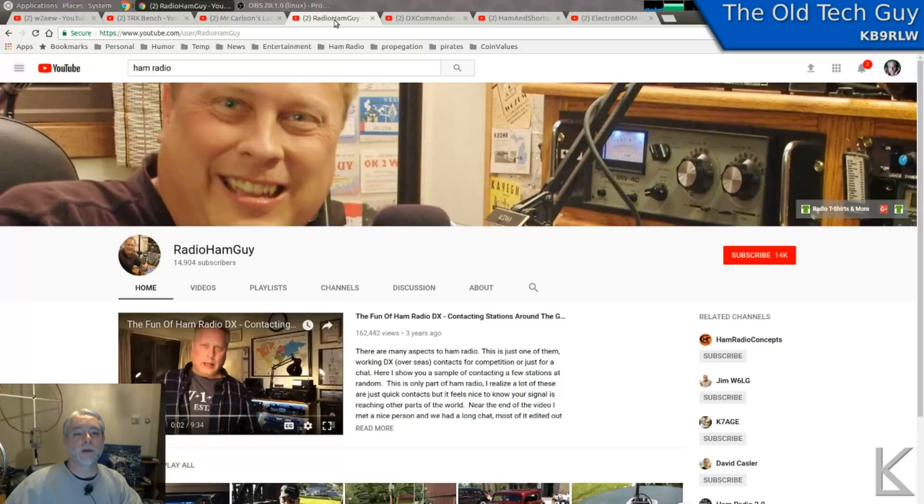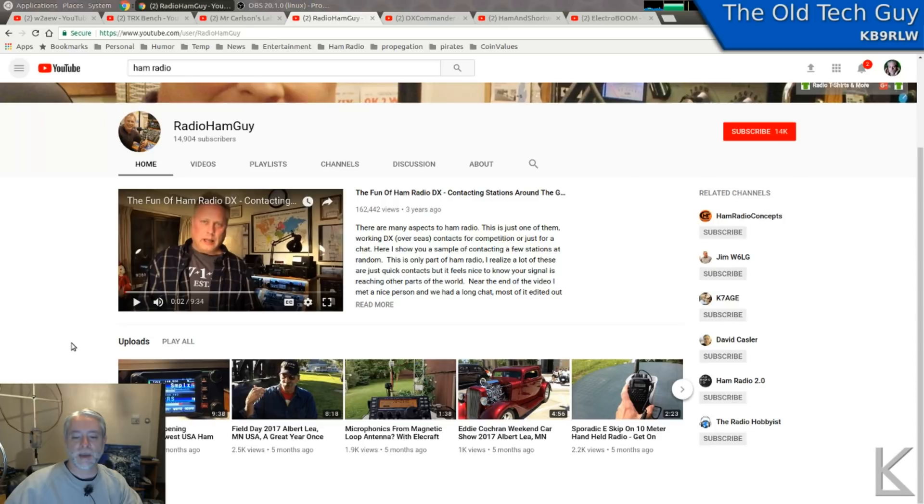For general ham radio stuff, I like the Radio Ham Guy's channel. A lot of his stuff is more along the lines of what my content is — just everyman kind of stuff, pretty well presented, with a lot of interesting things on his channel. It seems like every time I go there I find something I haven't seen that's intriguing and interesting.